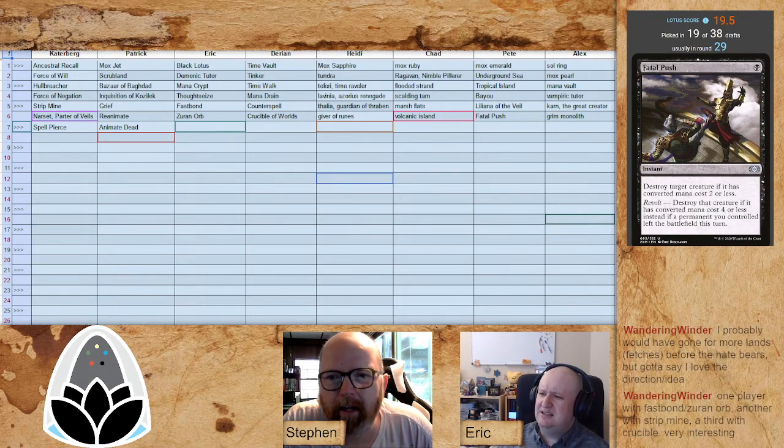Things are getting a little weird already. Caterberg picks up Spell Pierce — I was talking about that — followed by Animate Dead for Patrick. We're definitely seeing Patrick go into reanimator. Mark had some ideas and he's very happy with how this is playing out; he gets to stick to his plan. This looks a lot like a spreadsheet I saw in a Zoom call with Mark yesterday.